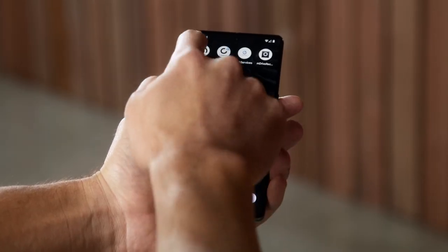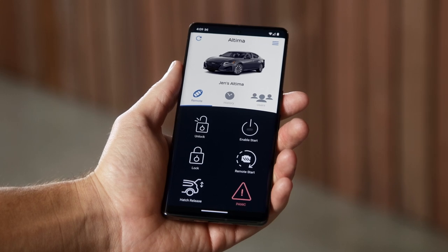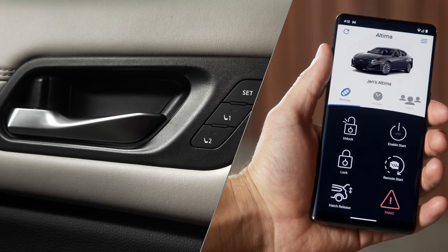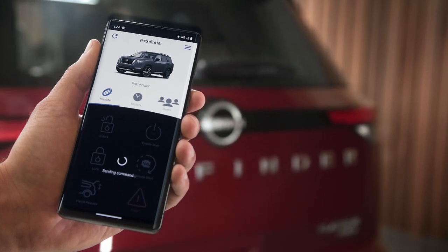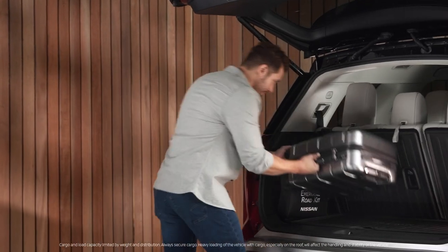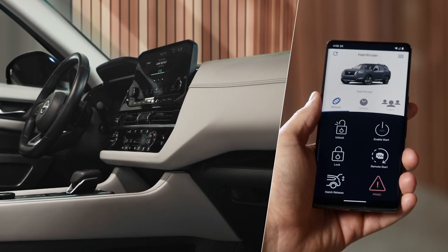The app home screen is easy to understand. If you have more than one Nissan, or if someone shared their Virtual Key with you, you'll see it here. Tap to lock or unlock the doors. Tap to pop open the rear hatch or trunk so it's already open when you get there. And if your Nissan is already equipped with Remote Start, you can start the engine in the app too.